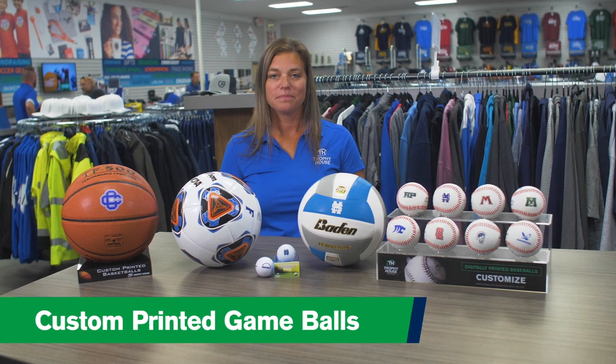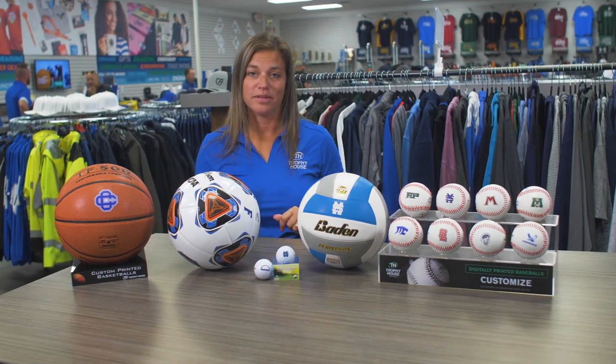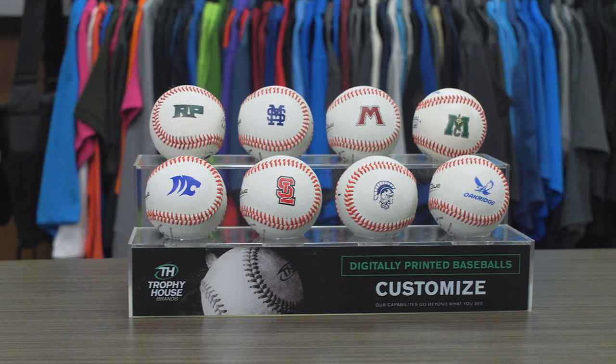Hi, it's Carly with Trophy House. Wanted to show you our custom printed game balls. We can print on any kind of ball in-house, from baseballs all the way to basketballs. We can do a one color or a full color imprint.